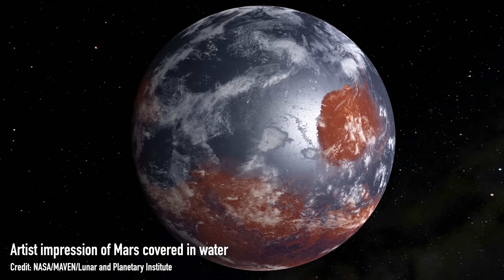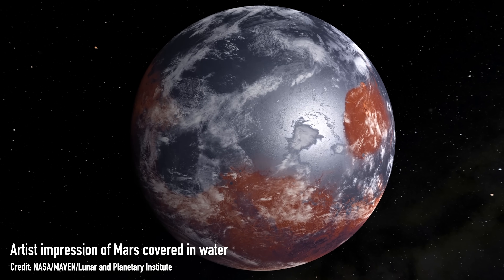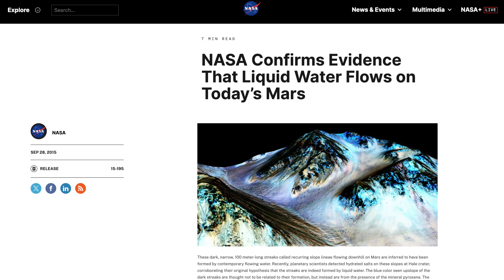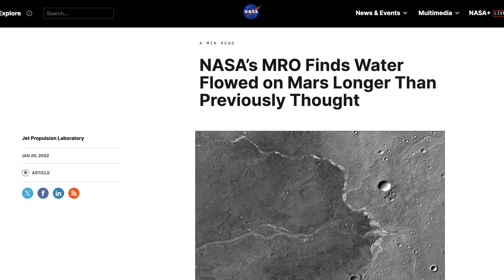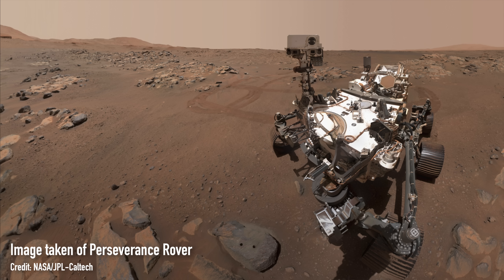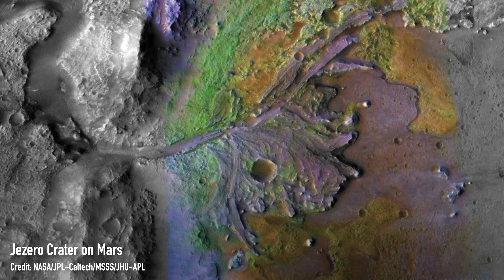So if the majority of Martian dust is actually made from ferrihydrite, that is yet another piece of evidence we can add to the growing pile that Mars looked very different in the past, with liquid water flowing on its surface. This is not as crazy as it might sound — we've had hints from images taken by Martian orbiters showing features similar to river deltas and lake beds. The Perseverance rover, for example, has been exploring such a region and taking samples there.